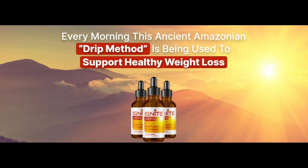Before I leave this video, let me make it clear that Ignite Amazonian Drops has an official website. I want to make your lives easier — Ignite Amazonian Sunrise Drops has an official website, which I will leave right below this video in the description box and in the first comment.